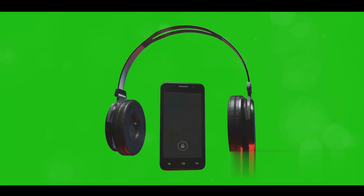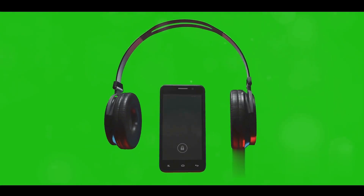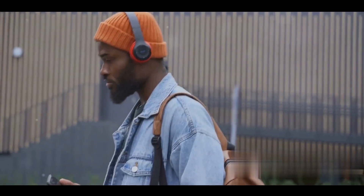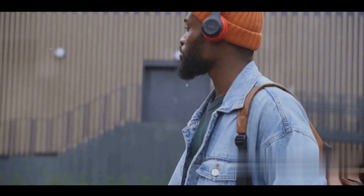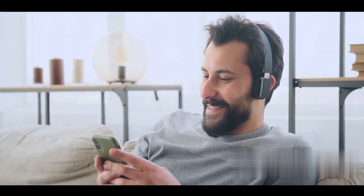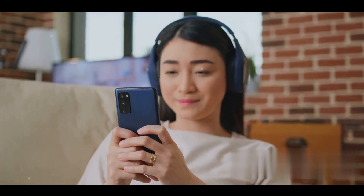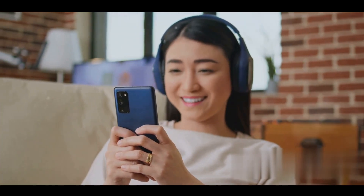And when a call comes in, A2DP leaps into action, transmitting the call audio to your headphones for a hands-free conversation. So next time you're enjoying your favourite tunes or catching up on a podcast wirelessly, remember the crucial role A2DP plays in delivering that high-quality sound right into your ears. Experience it yourself with A2DP-enabled devices for a truly immersive audio journey.